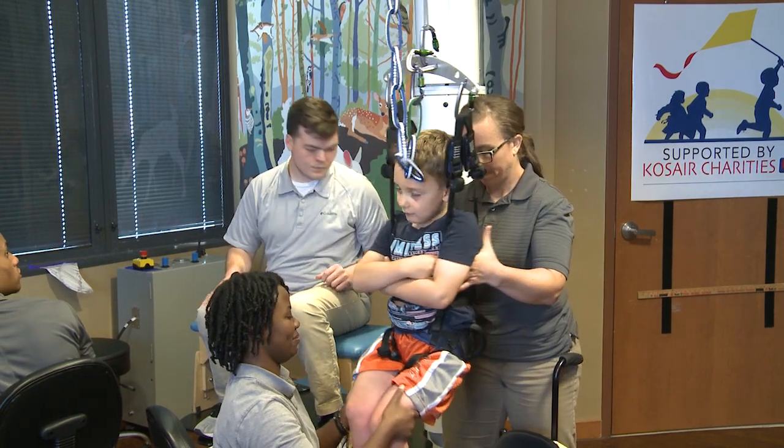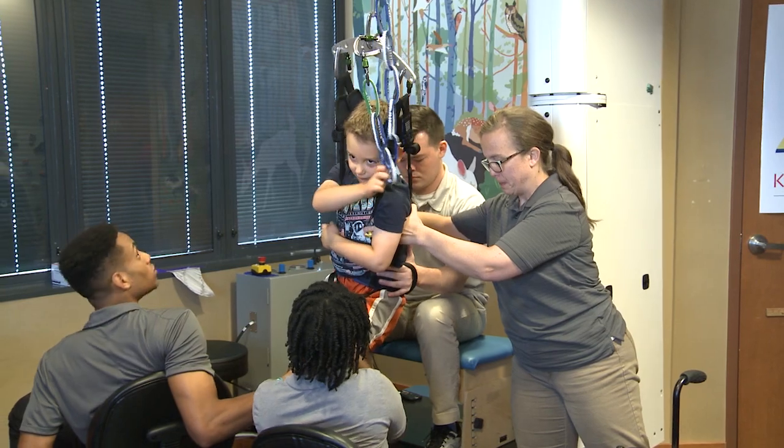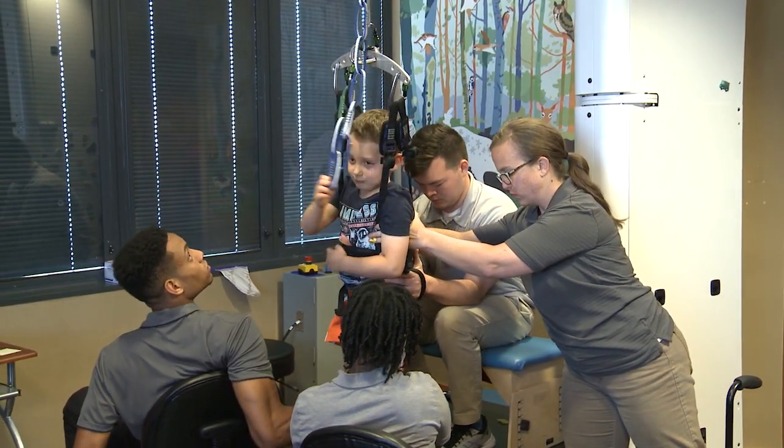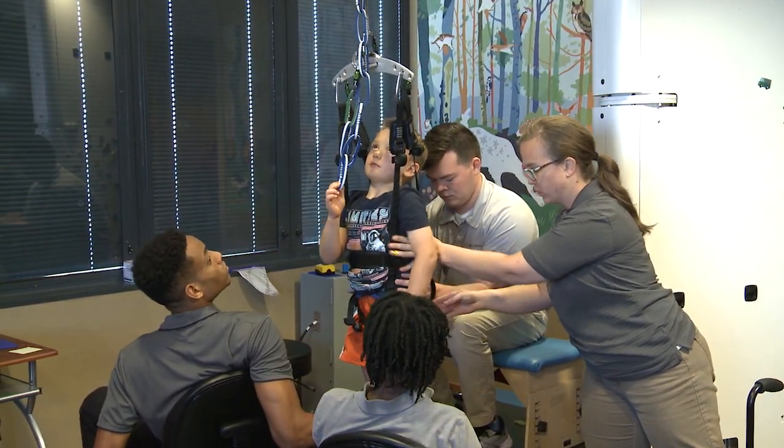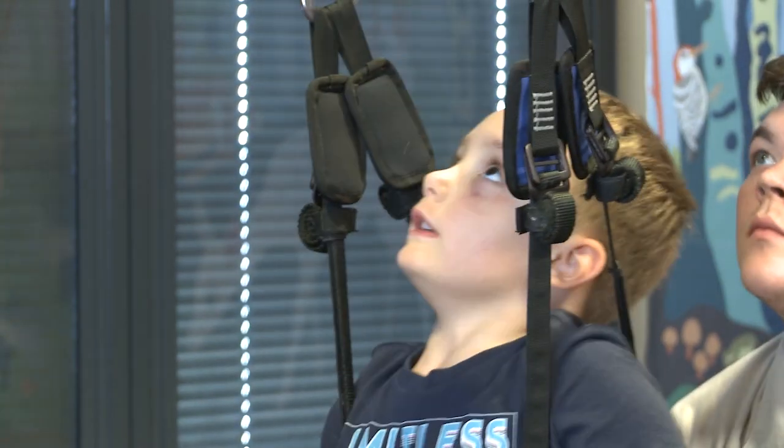Andrea Behrman and her team of pediatric physical therapists have a new tool for helping Malcolm and other kids take those steps. We have a new pediatric treadmill and body weight support system that's designed specifically for children who have neurologic problems, to help them recover sitting, standing, and walking, believe it or not.